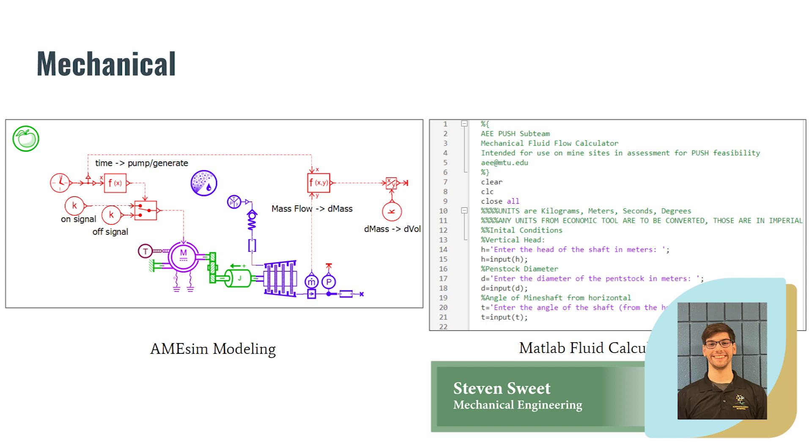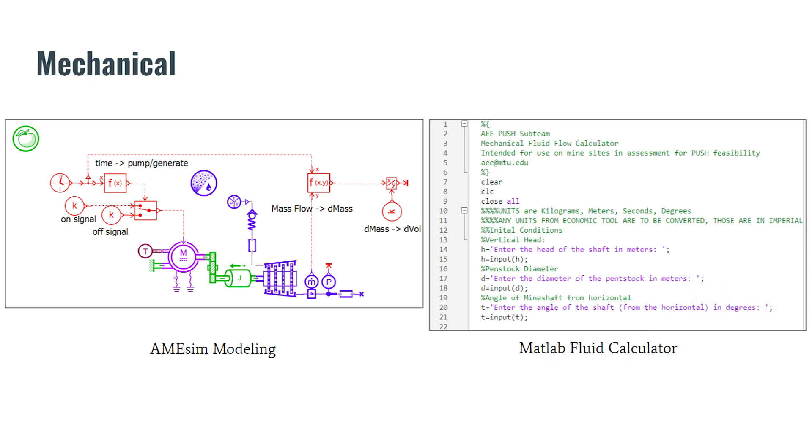We have moved on to validate our code with a simulation of a hydro plant through the use of AIMSIM, a modeling system that provides a good outlook on the physical components of analyzed systems. Through these processes, we hope to achieve a more holistic understanding of the mechanical aspects of the system and the boundaries that naturally appear.